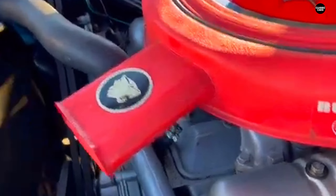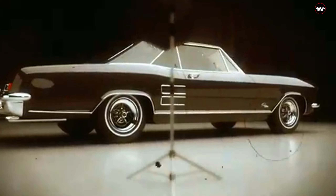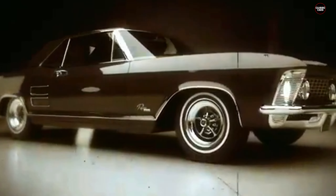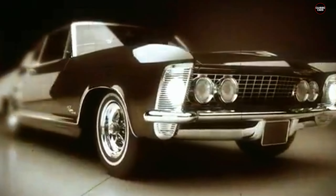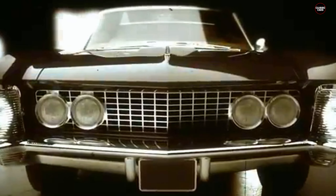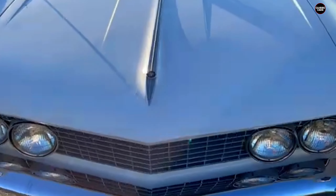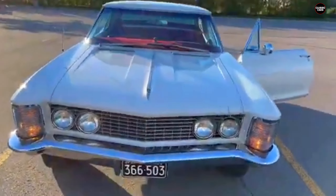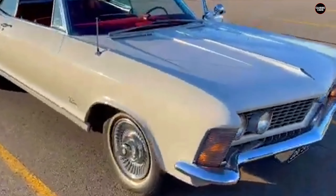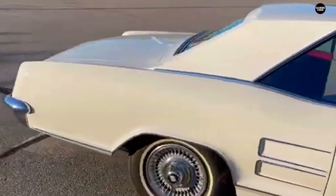The oversized body of the Riviera was another hallmark of its design. Its long, sweeping lines and wide proportions were intended to convey a sense of power and prestige. This size was a deliberate choice to enhance the car's presence on the road and to offer a spacious interior. However, the sheer bulk of the Riviera, combined with its bold design features, led some to view it as an emblem of excess. The car's large dimensions contributed to its reputation for being unwieldy and overly extravagant.